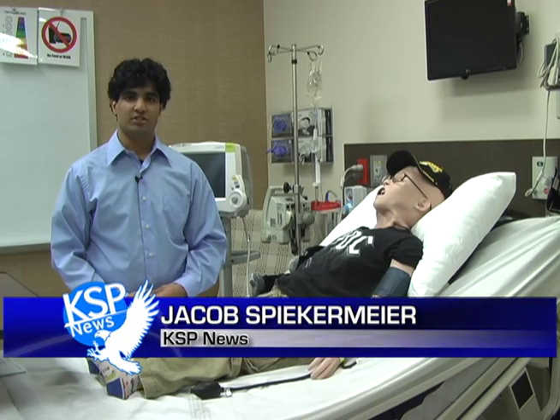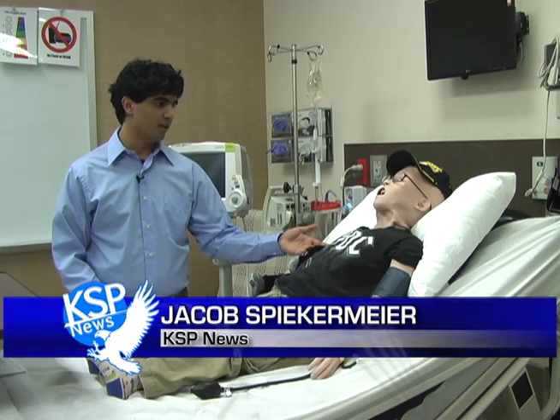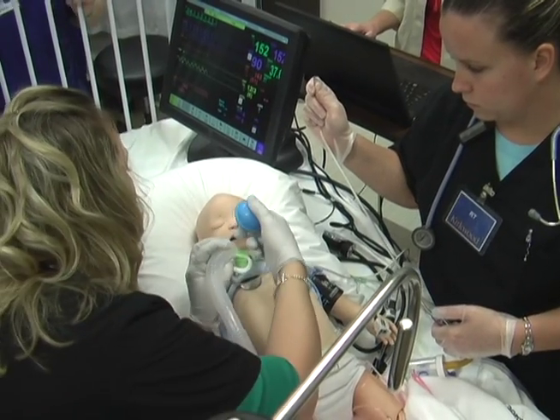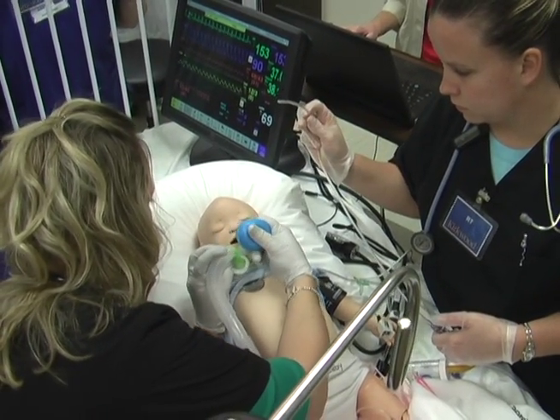To give an idea of how realistic these simulators are, simulators can breathe, blink, and even spit. Students who use these new educational tools agree that the simulators will prepare them for the real world.